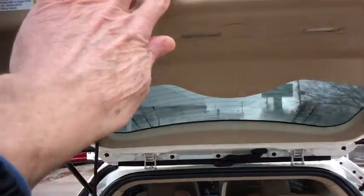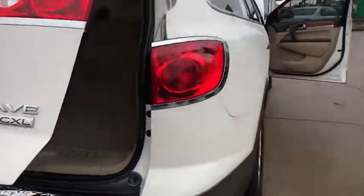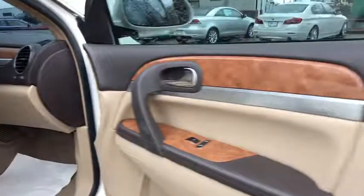If you like it online, you'll love it in your driveway. Take it for a spin today. I'll see you later.